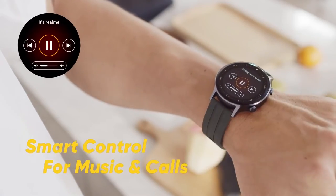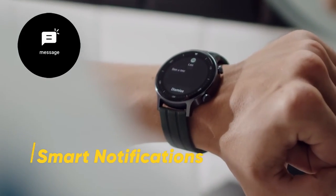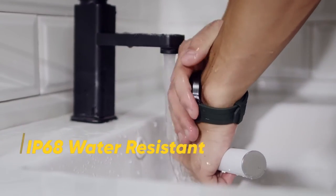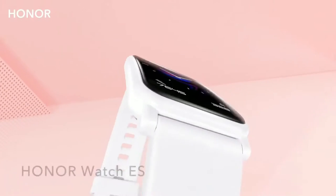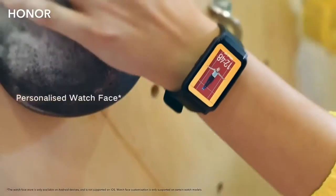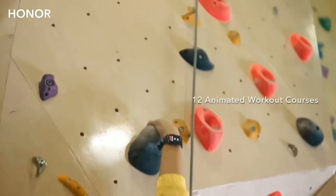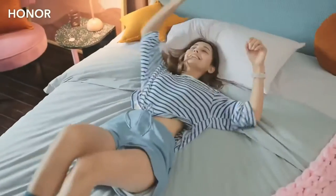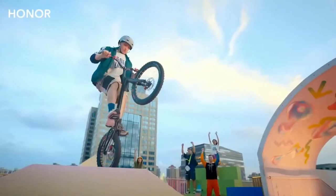For number two and number one on the list, the Honor Watch runs with smooth performance. It features auto oxygen level check, sleep monitoring, and health tracking on the SPA. The watch supports 30-minute fast charging — a 70 percent charge in 30 minutes — and connects well to your phone.